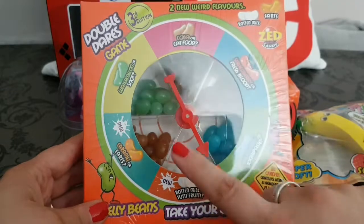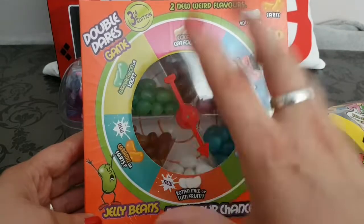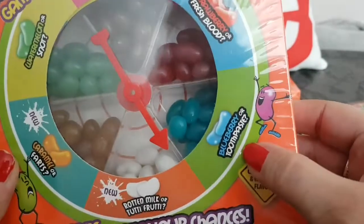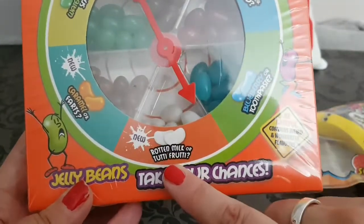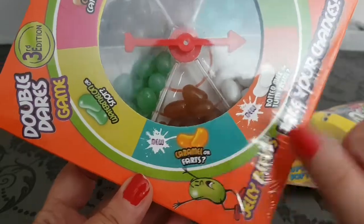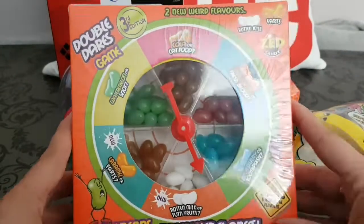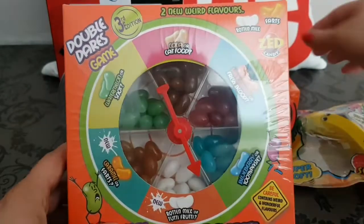You get the game, all of your jelly beans, and a twistable arrow — wherever it lands you have to try one. The flavors are: cola or cat food, strawberry or fresh blood, blueberry or toothpaste, rotten milk or tutti frutti, caramel or farts, and watermelon or snot. They're super gross but this is a lot of fun — you get the entire game with all the candy inside.